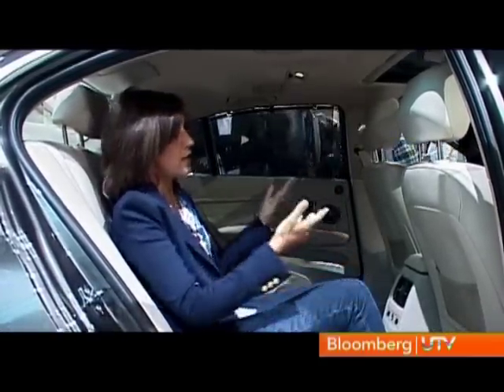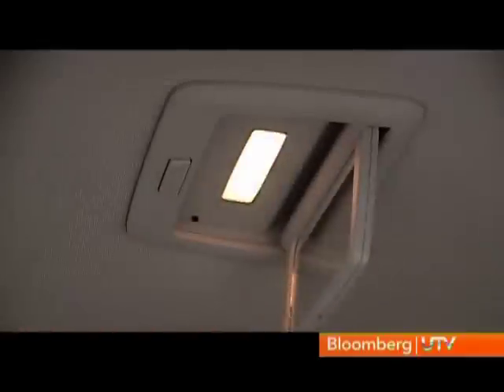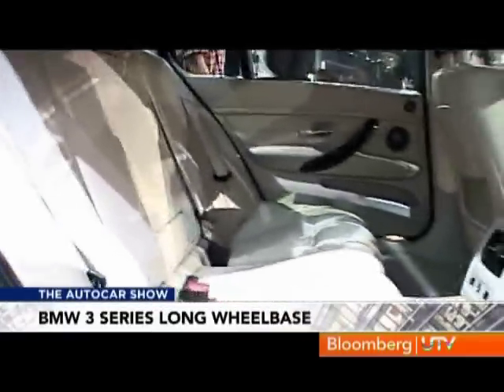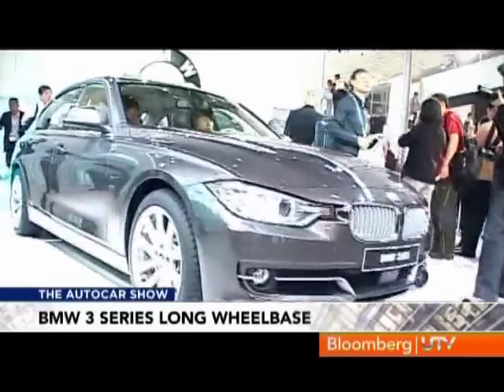BMW's long wheelbase version of the F30 — the new 3 Series about to be launched in India. Long wheelbase versions are very popular in China, but equally important in the Indian market because it's such a backseat-dominated segment. You can see it's opened up a lot of room — this is 110mm longer, so lots more legroom. There are lots more additions as well, like lights and mirrors for the rear passengers, and a lot more of a luxury feel. This one will definitely make its way to India as well — it's not only stretched out, but a lot of value addition for the rear seat passenger. We'll see it sooner than later on Indian roads.